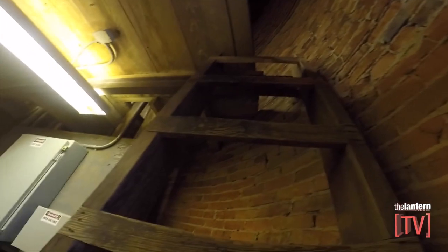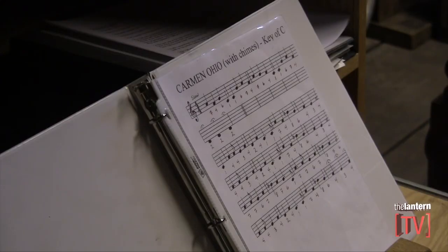But if you ever hear songs being played from the bell tower, like Carmen Ohio, you know someone is up there playing the bells. During my visit to the bell tower, I was able to play Carmen Ohio.